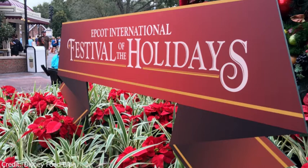I'll also be going over some of the other things that they will be doing, like the cookie stroll and where you can find the cookies for that. So yeah, I hope you guys enjoy the video. Let's get into all the food and the drinks that are available at Epcot's Festival of the Holidays this year.